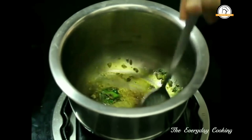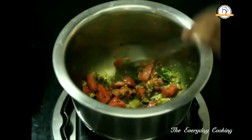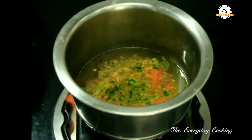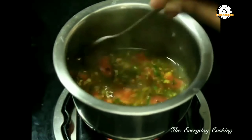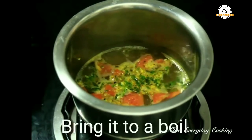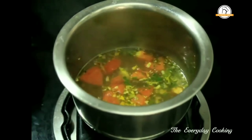Add one small chopped tomato and the required amount of salt. Add about one cup of water and bring this to a boil. Let this boil for a few minutes and your rasam is ready. This can also be given as a soup.